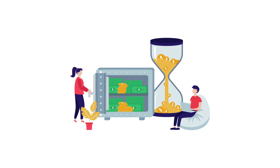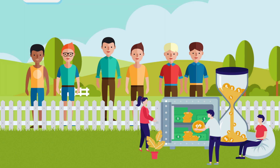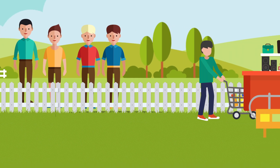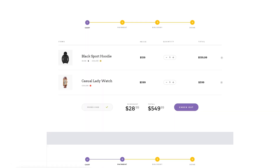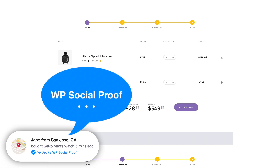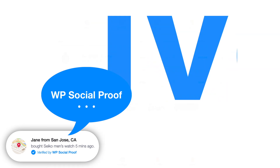Did you know your marketing budget is best spent on those who are still on the fence about your product? Because these are the visitors who are only an inch away from buying, and there's just one thing stopping them from taking action — they just need a little nudge. And WP Social Proof does exactly that, employing the most persuasive technique: live, real-time social proof.